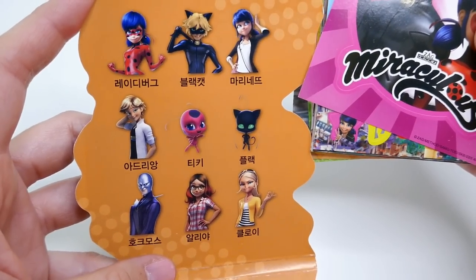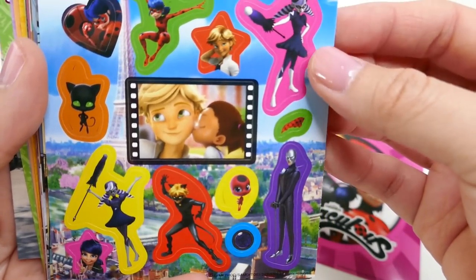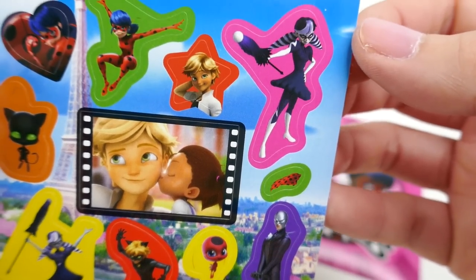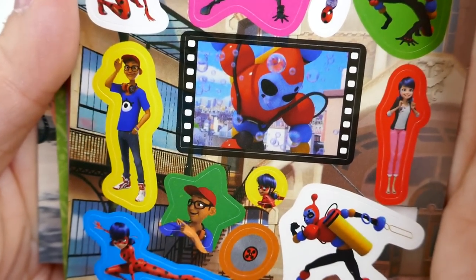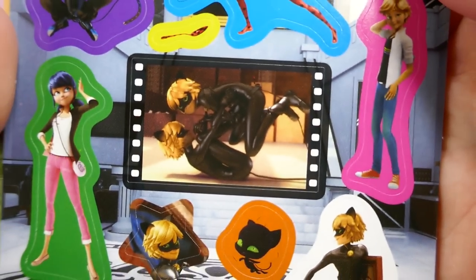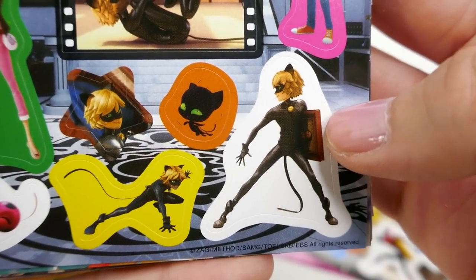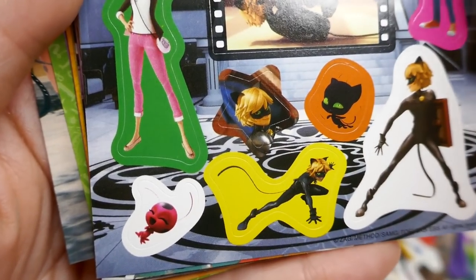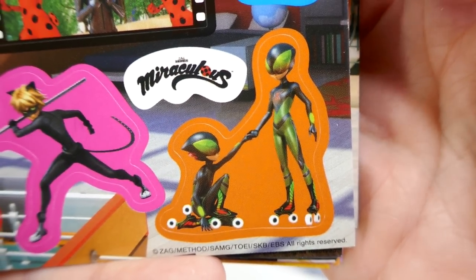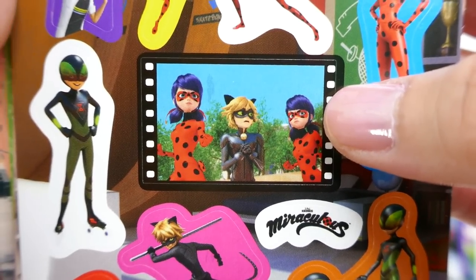So these are the characters' names in Korean and we have these stickers — it's so pretty! We even got the villains: Stormy Weather, super cool! Oh, we have the Bubbler. Let's remember this scene from The Copycat, oh the Mona Lisa! Oh, Tikki! We have this one from Time Breaker. I love this scene — that's when they joined up as a team. This is super cute, I love how they have scenes from the show as stickers.